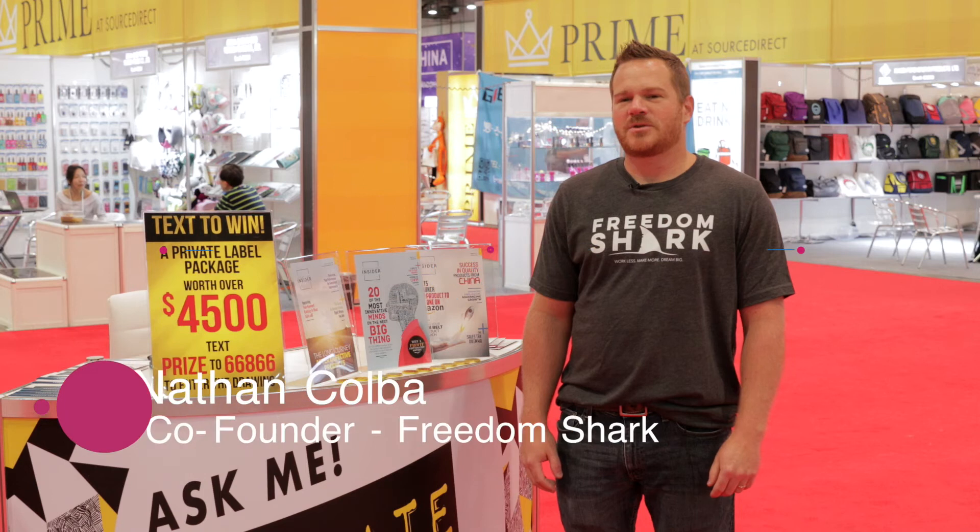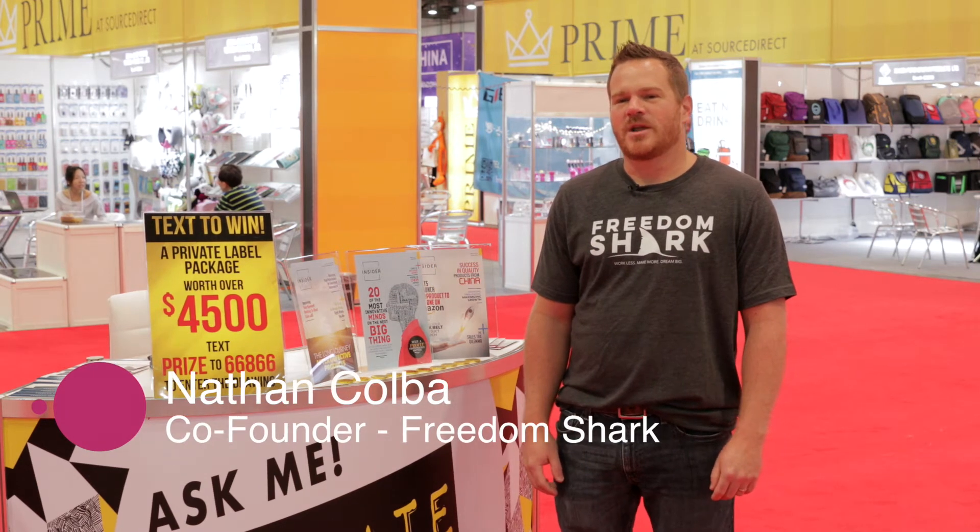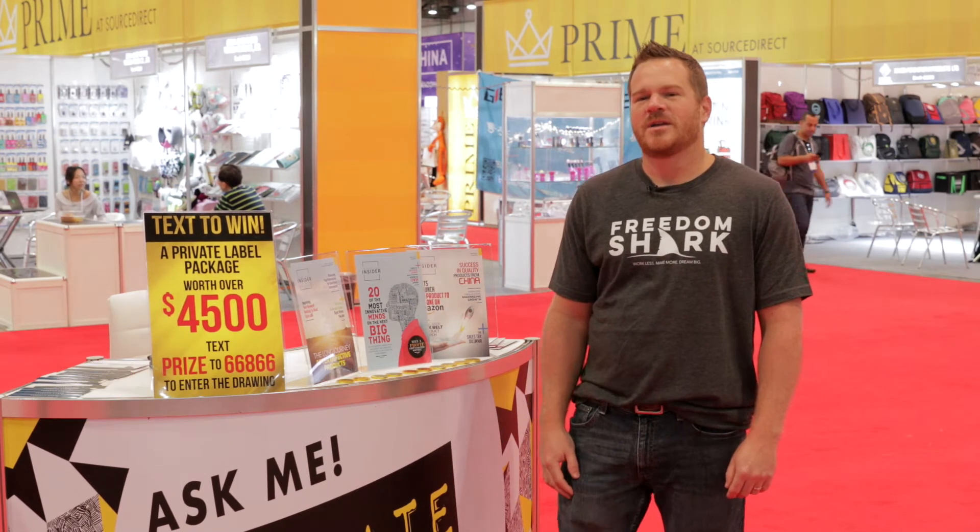I'm Nathan Kolba. I'm the co-founder of Freedom Shark and we provide private label training, product branding, photography, copyright listings — all things Amazon, all things private label.